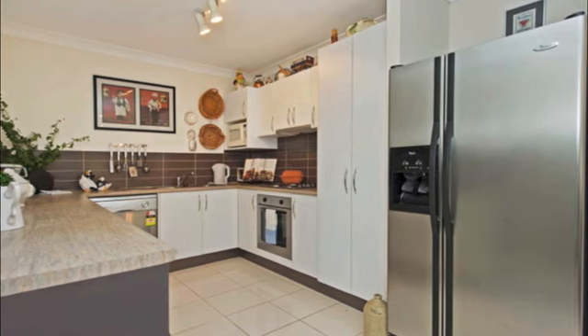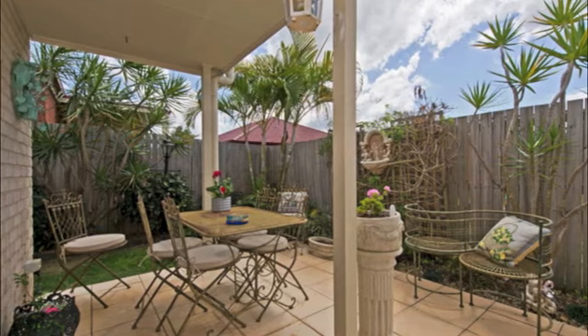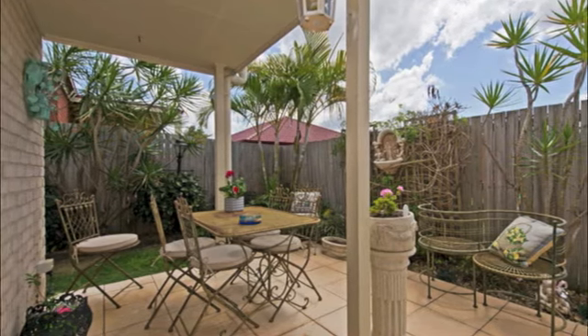Security screens on all doors and windows, and a very generous private yard with patio area and timber fencing, situated on a corner block in a quiet street.